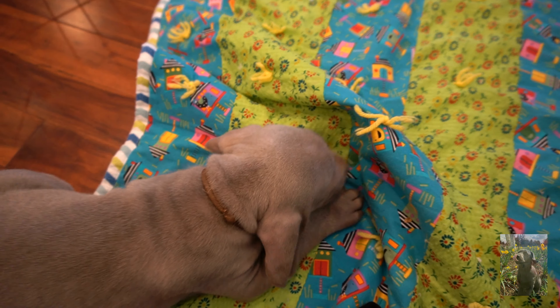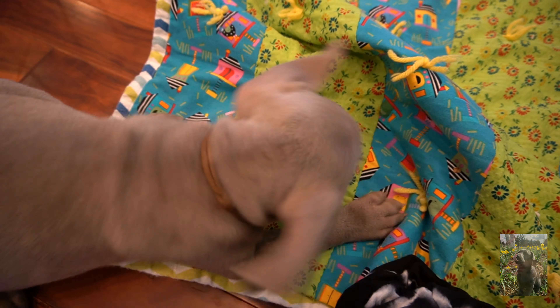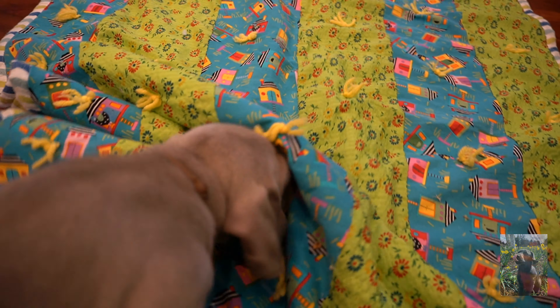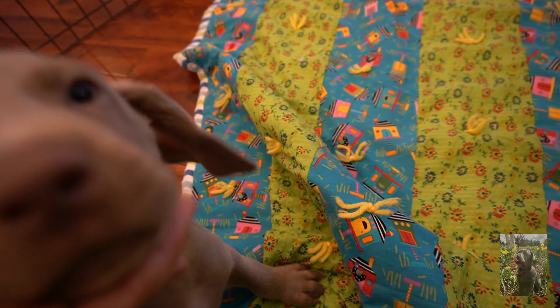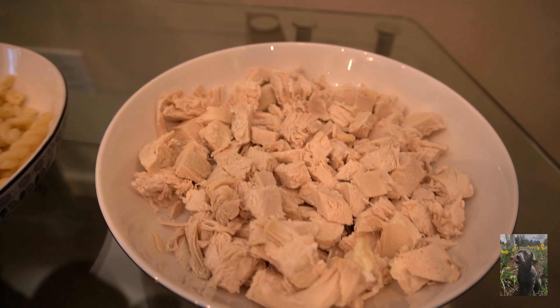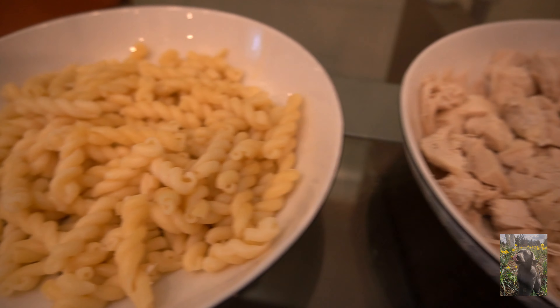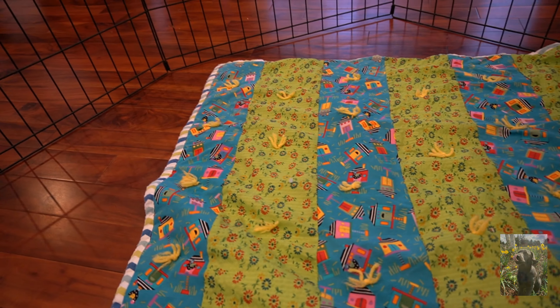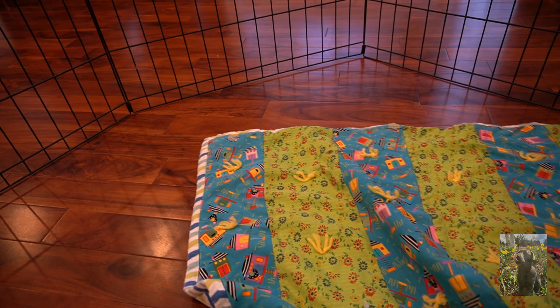Hello everyone! Today we are working on clicker training with our puppies. These are Weimaraner puppies and they are six weeks. The time has passed so fast and we are doing clicker training today. I have cooked chicken and cooked spaghetti pasta as treats for them. Clicker training is also called mark and reward.